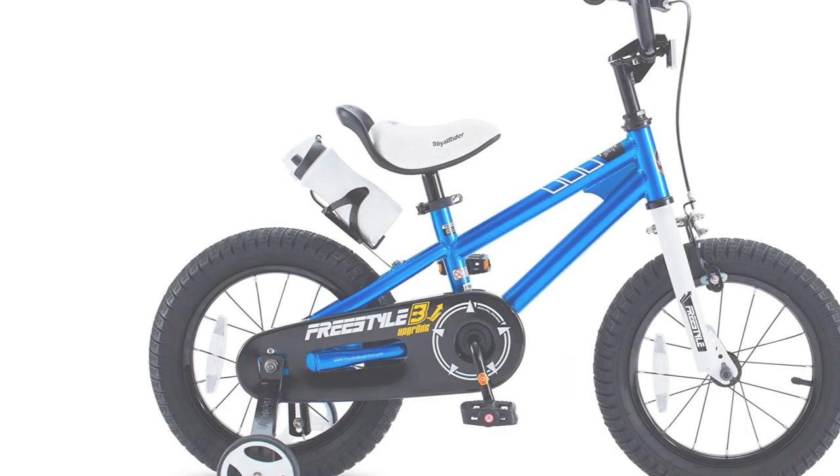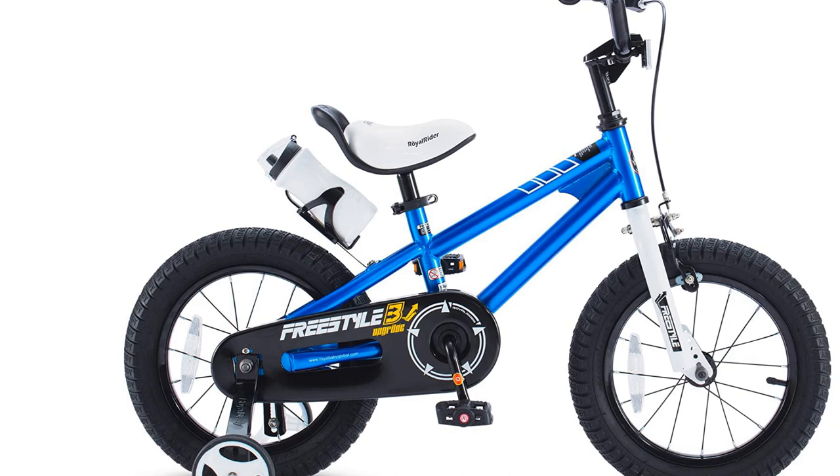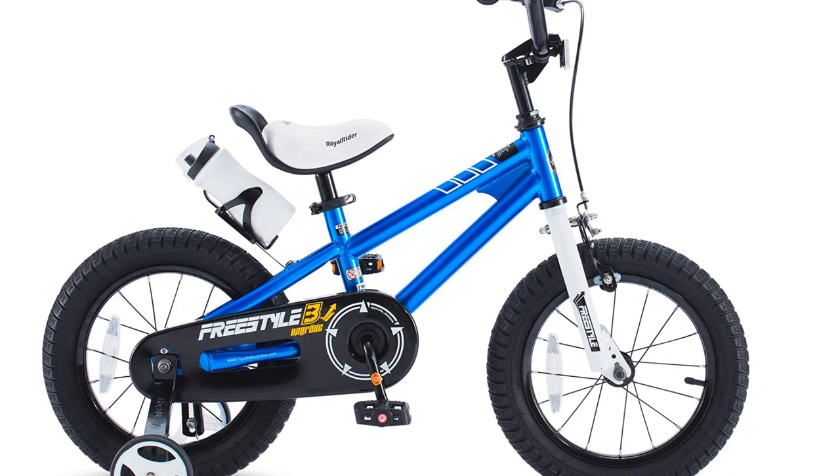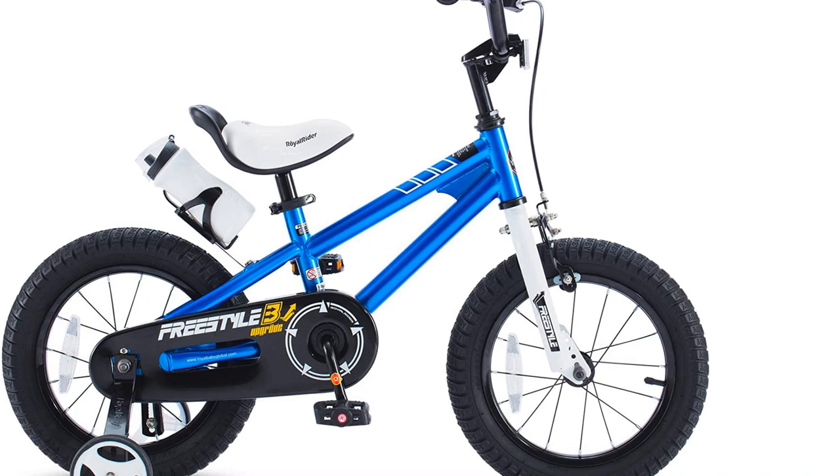The bike comes 95% pre-assembled, with an elaborate instruction manual and all tools needed in the box. It is easy enough to put together in 15 minutes.